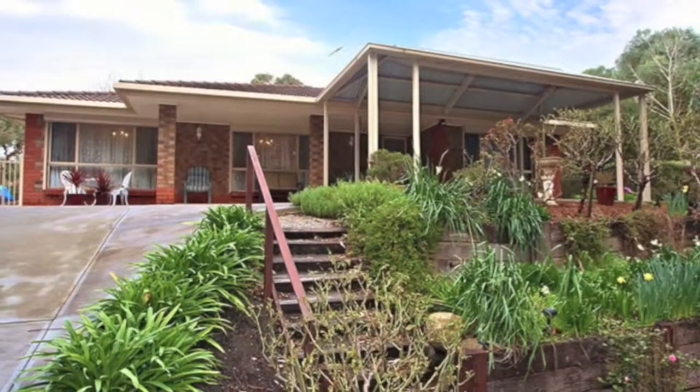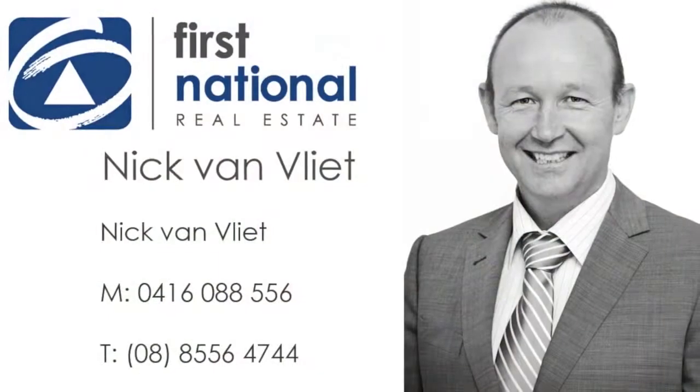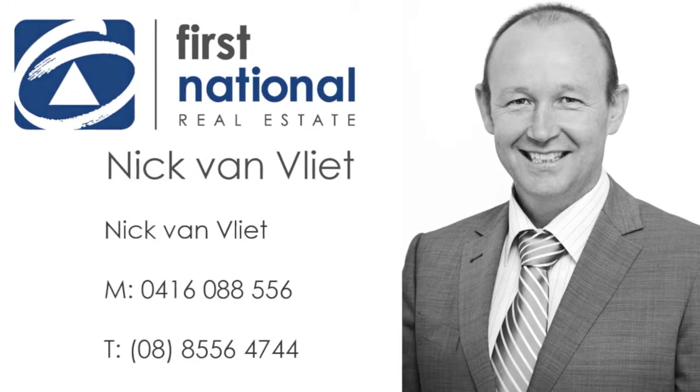Please call Nick on 0416 088 556 for more information.